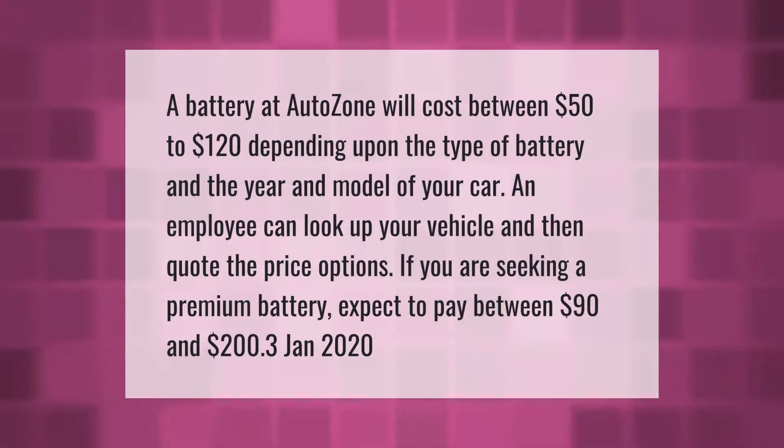A battery at AutoZone will cost between $50 to $120 depending upon the type of battery and the year and model of your car. An employee can look up your vehicle and then quote the price options.